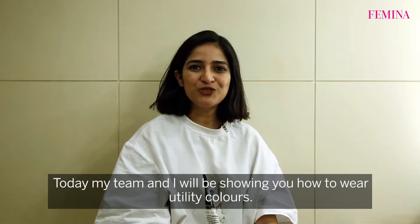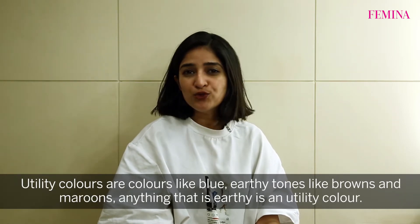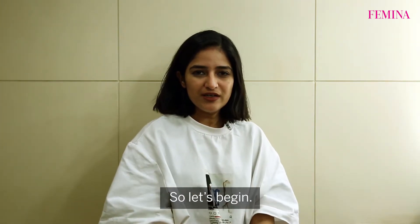Today my team and I will be showing you how to wear utility colours. Utility colours are colours like blue, earthy tones like browns, maroons — anything that's earthy is a utility colour. So let's begin.